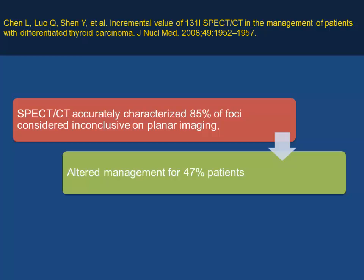SPECT/CT accurately characterized all inconclusive findings on planar imaging — especially contamination, bone metastasis, or lymph node metastasis — and altered management in approximately 50% of patients.